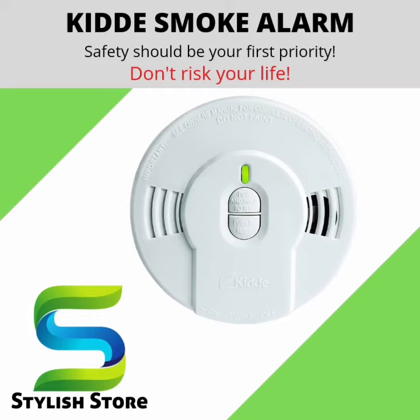The best and most affordable alarm is Kitta's smoke-detecting alarm. Safety should be your first priority. Order directly on Amazon on the link down below.